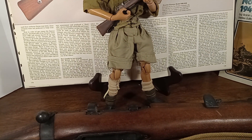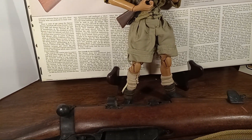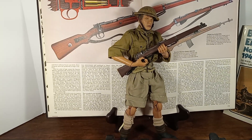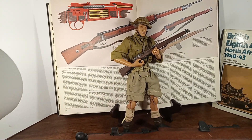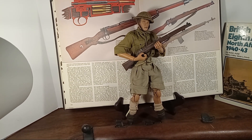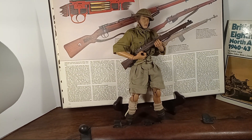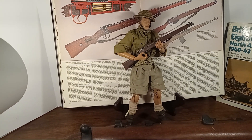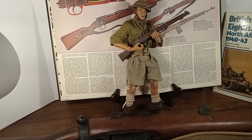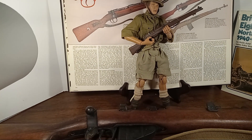He has garrison boots, gaiters, and stockings. This figure was sold on a blister card, and it was just a basic figure with the helmet and the rifle. You could also get these figures in a box set; however, the box set had a Bren gun instead of the rifle that you see here.